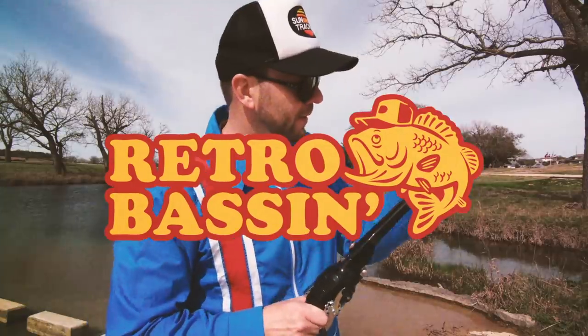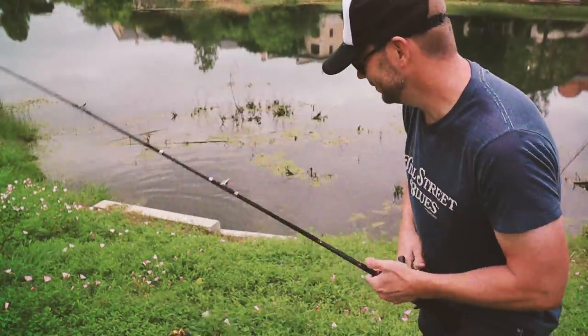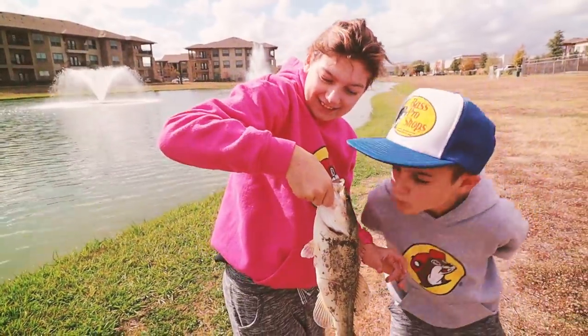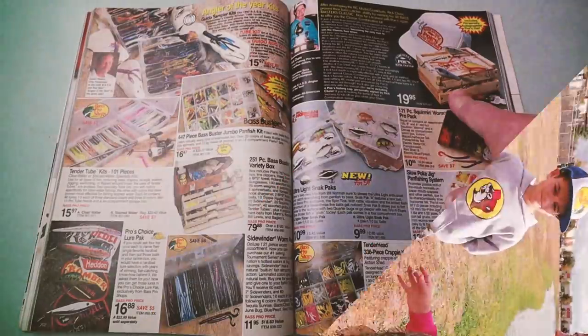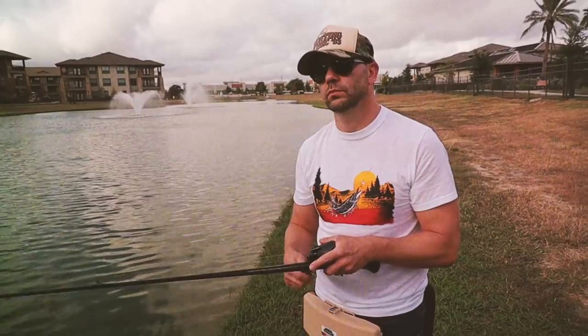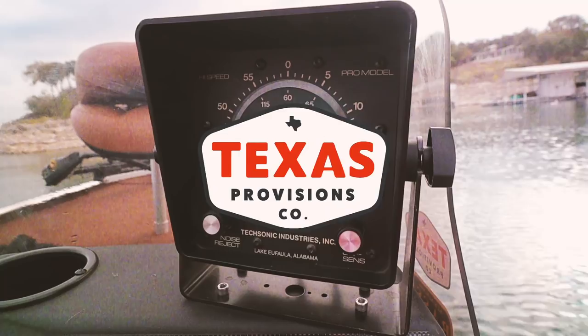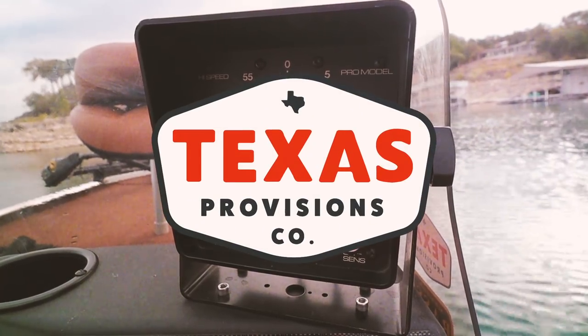Retro Bassin' — kicking some ass and wearing rayon jackets. Thinking about Bill Dance, watching these fish prance through my Ray-Ban glasses. Ain't nothing better than 40-year-old lures coming off the Zebco 33. Out on the bass boat making beer cans float, doing some trespassing. Fishing it old school. This old stuff rules. Welcome to Retro Bassin'.